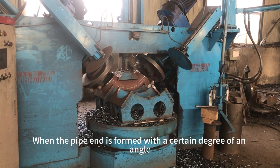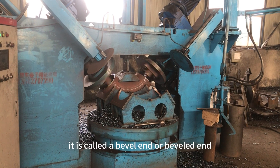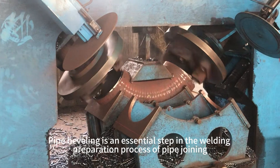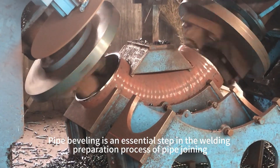When the pipe end is formed with a certain degree of an angle, it is called a bevel end or beveled end. Pipe beveling is an essential step in the welding preparation process of pipe joining.